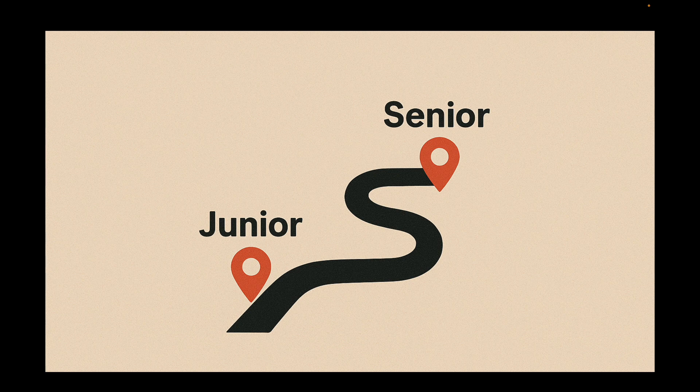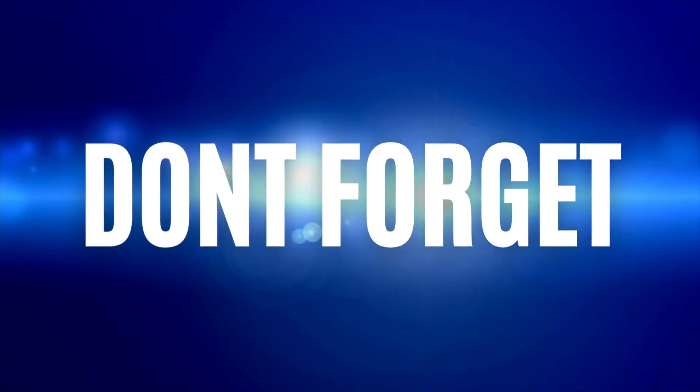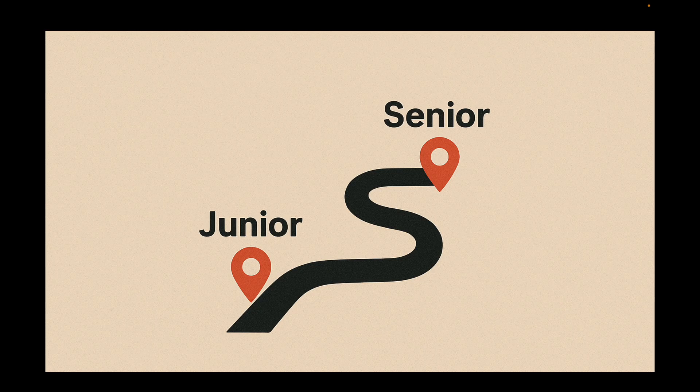Before we dive into the details, if you found this session helpful, please hit that subscribe button. It really helps the channel grow and allows me to keep making more videos just like this one. Let's get started.